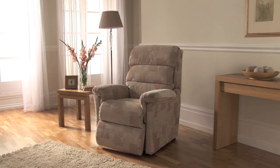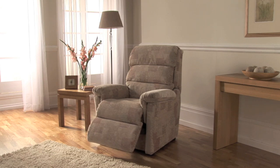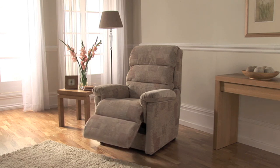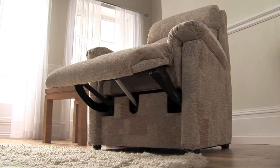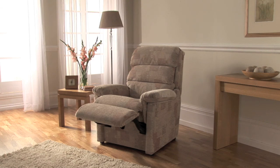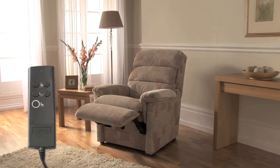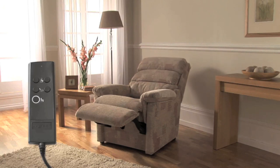The Lazy Boy Lift and Rise Chair gives you the power to sit, stand or recline at the touch of a button. Exclusively engineered to provide the smoothest, safest and most secure motion, the Lazy Boy Lift and Rise Recliner provides the ultimate in assisted comfort. Using the ergonomically designed handheld remote control, the Lift and Rise Chair is at your command.